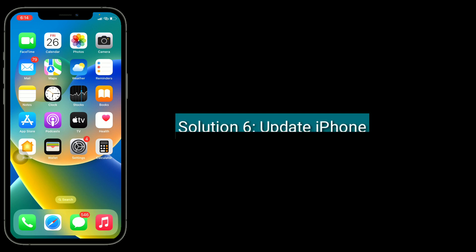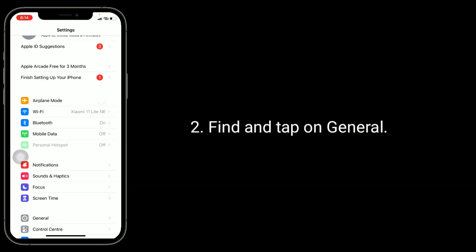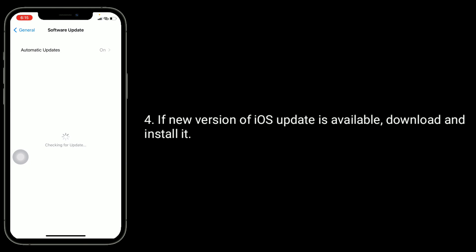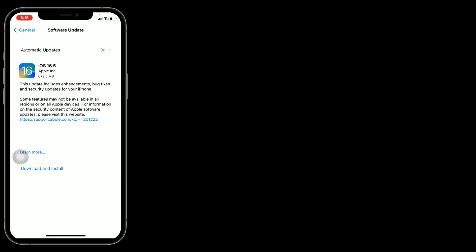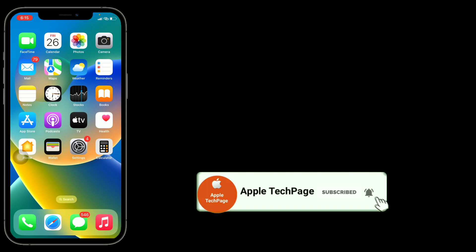Solution six is update iPhone. To do this, go to the Settings app, find and tap on general, then tap on software update. If a new version of iOS is available, download and install it. Thanks for watching this video — do like, share, and subscribe to Apple Tech Page.